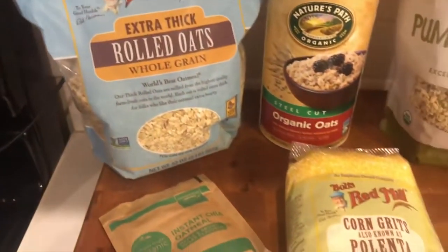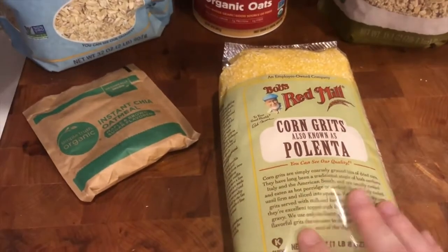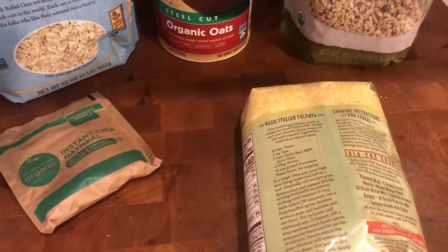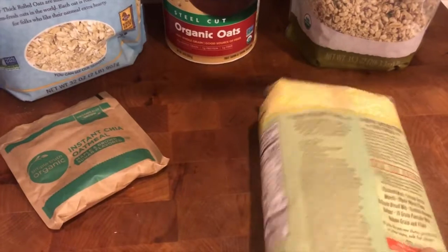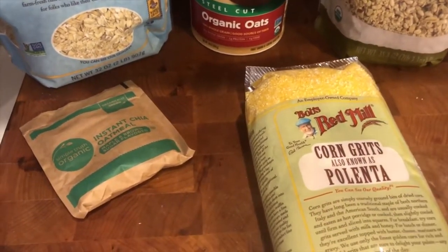In addition to oatmeal, I've got a package of corn grits, also known as polenta. Corn grits — not just for breakfast anymore. Polenta is actually a great substitute for pasta. You can serve something like a marinara sauce over polenta instead of pasta noodles — kind of a fun way to mix it up.